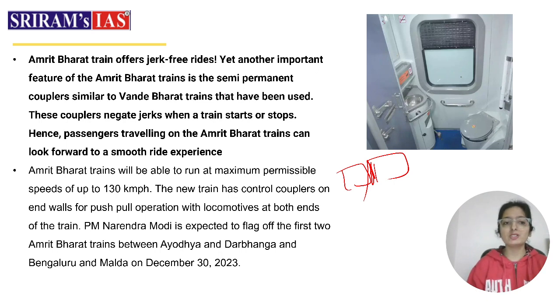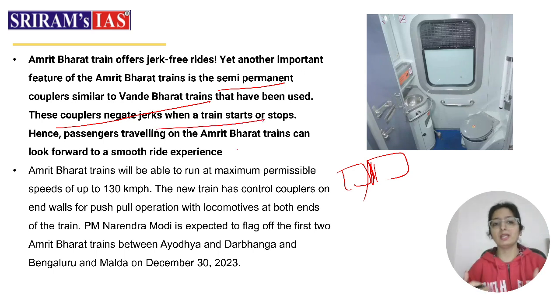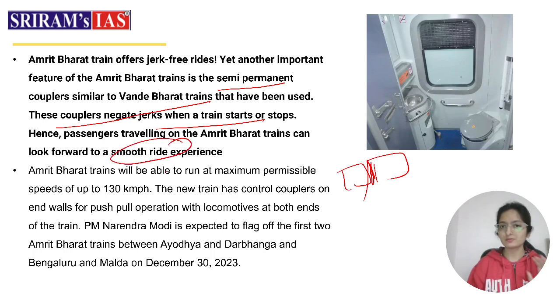Another important feature is the semi-permanent couplers, similar to those used in Vande Bharat trains. With these couplers and the push-pull operation, the train will be able to run at a maximum permissible speed of 130 km per hour. The push-pull technology, control couplers, and proper design are some special features of this new train, and the PM will flag it off.